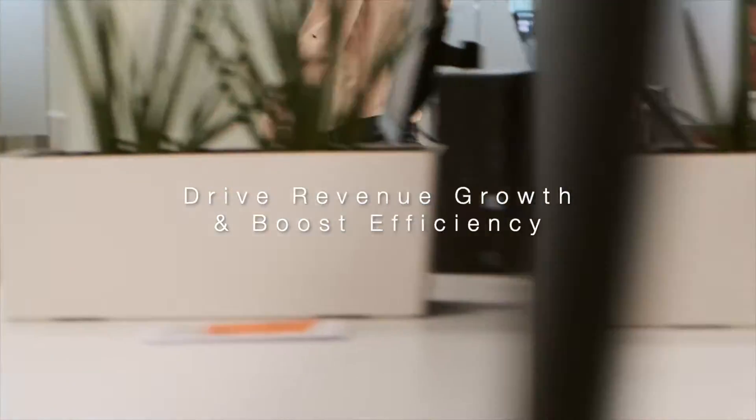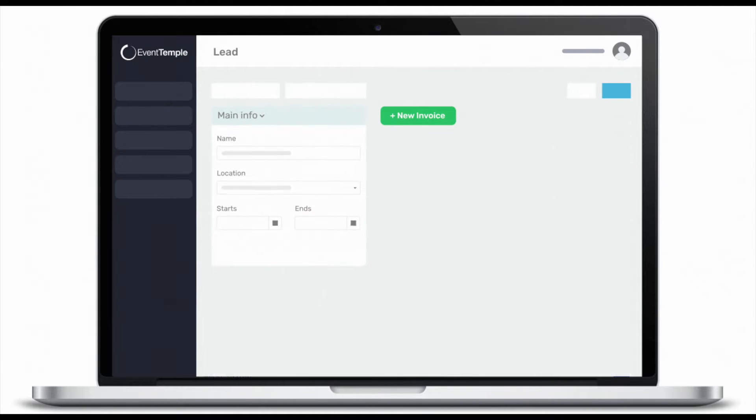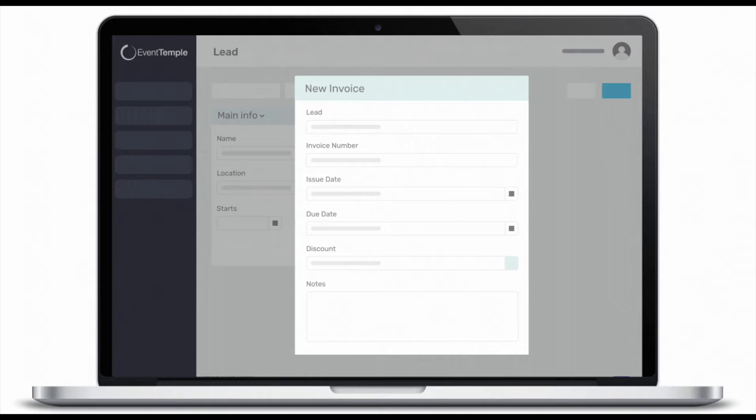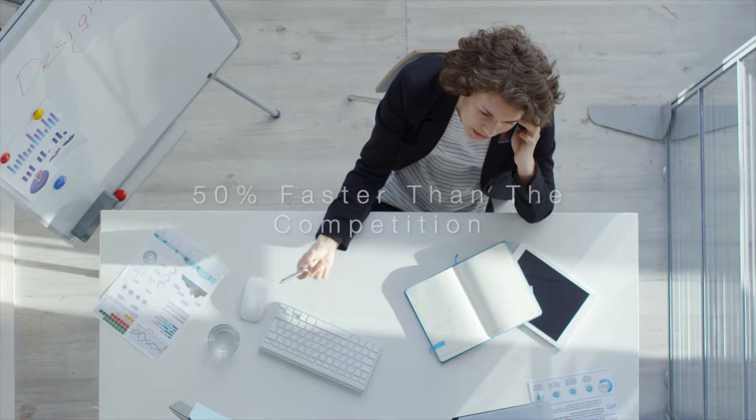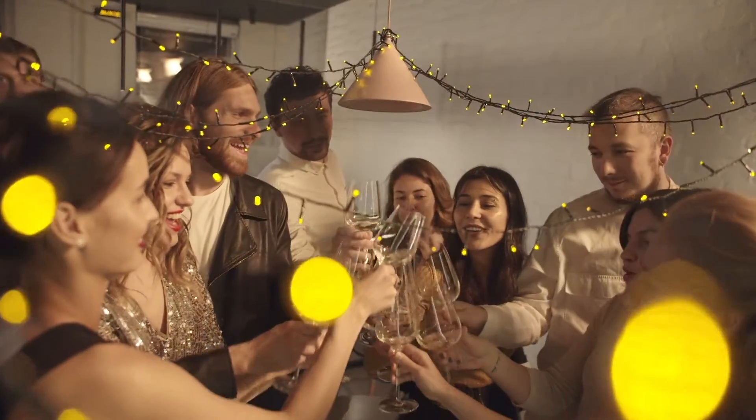We'll help drive your revenue growth while boosting your overall efficiency. Event Temple's innovative, time-saving features like digital proposals, contracts and invoices help you respond to inquiries 50% faster than the competition, increasing your total bookings.